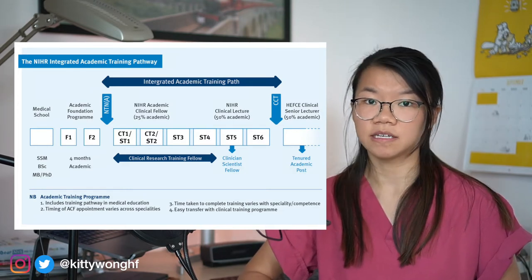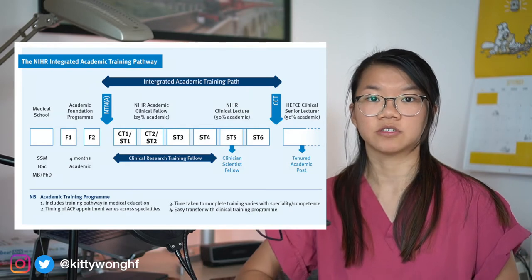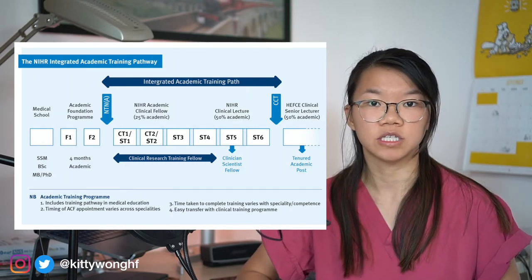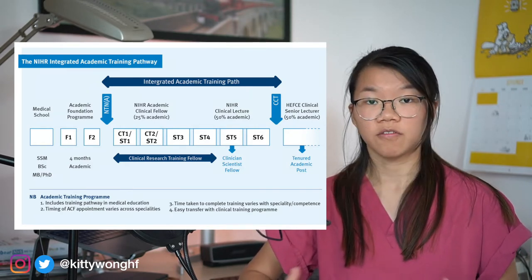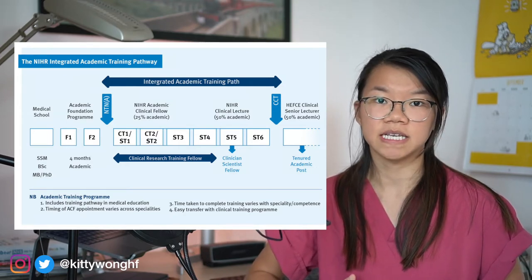The academic pathway tends to last a little longer than the normal clinical pathway because of the integrated academic research time, which means it will take longer to achieve the same clinical competencies. Of course, if you decide at any point that academia isn't for you, it is relatively easy to go back onto the clinical pathway. In fact, there are many clinical consultants who conduct research in their own time without an honorary research association with the university.